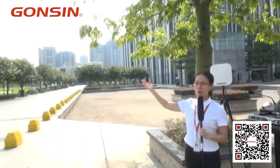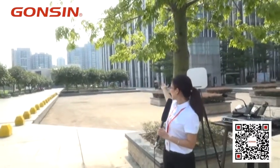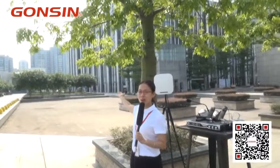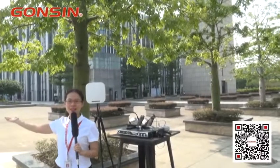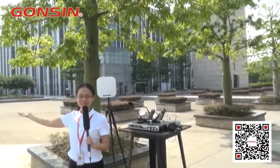Let's have a look at our environment. Next to me is the city library. There are many outdoor events here, and that's the reason why we came here to do the outdoor application test.